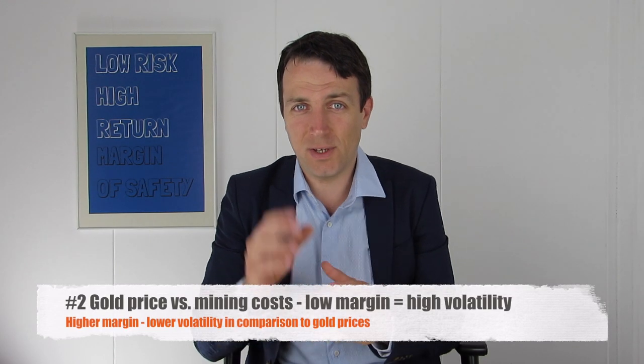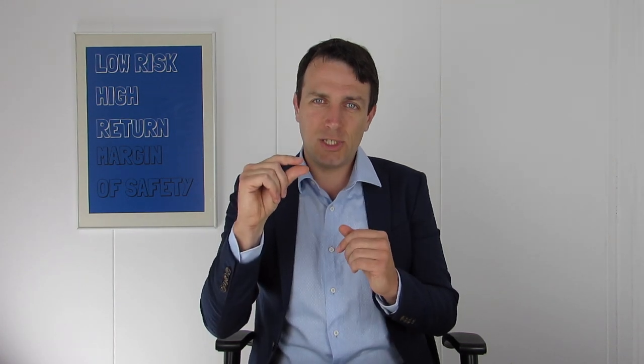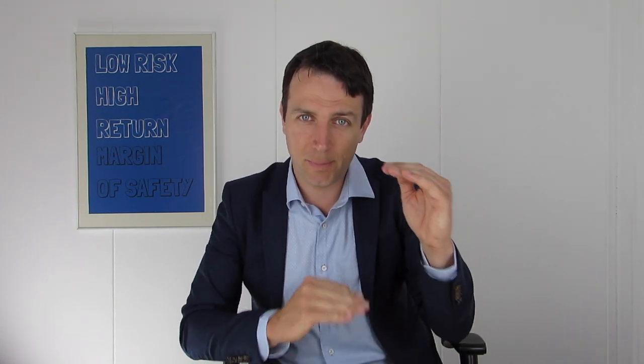So that's the second thing to watch when analyzing junior gold miners: mining costs and expected future mining costs. Because the lower the margin, the higher the volatility related to gold prices. The higher the margin, the more profitable the company and the smaller the volatility.